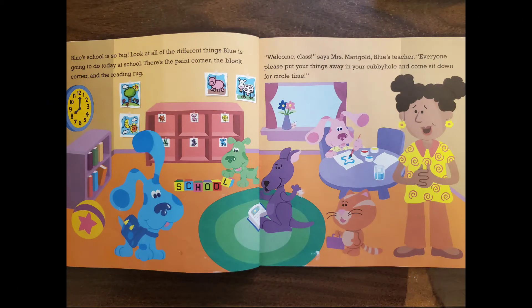Blue's school is so big. Look at all the different things Blue is going to do today at school. There's the paint corner, the block corner, and the reading rug.